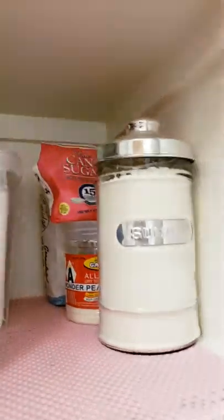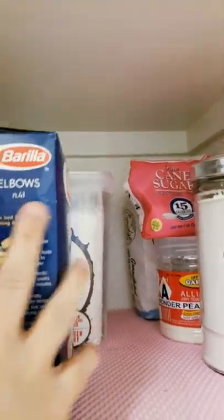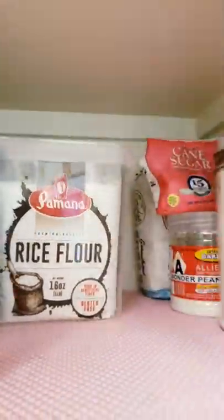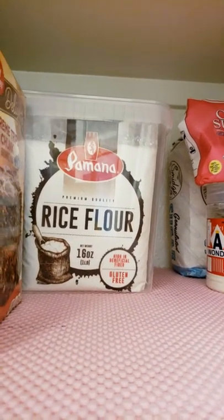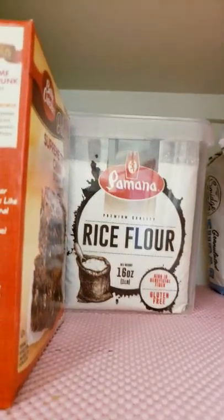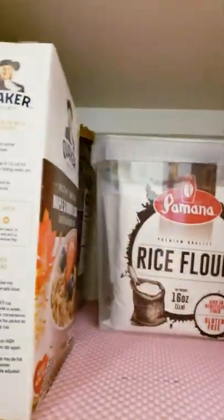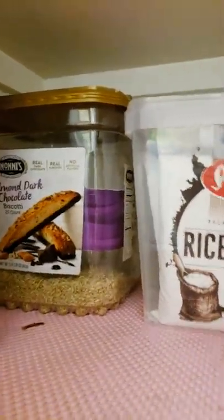Let me take this out. In the back I have white granulated sugar and rice flour, because I'm going to bake bibingka maybe tomorrow. And then I also have my brown rice there.